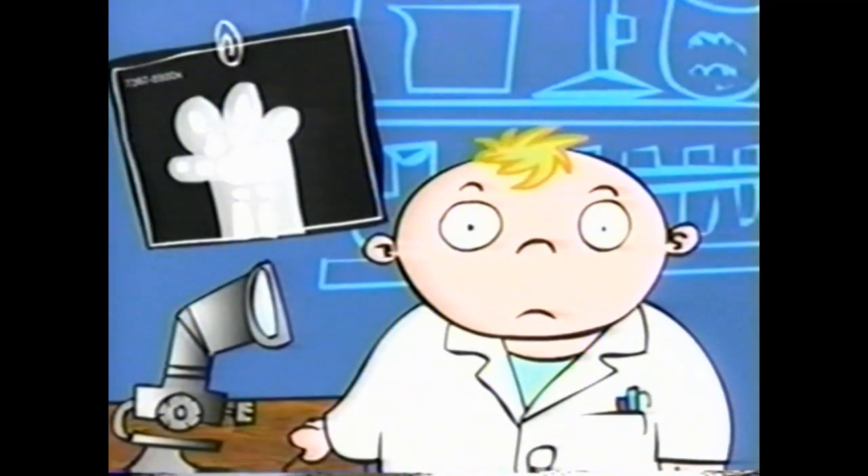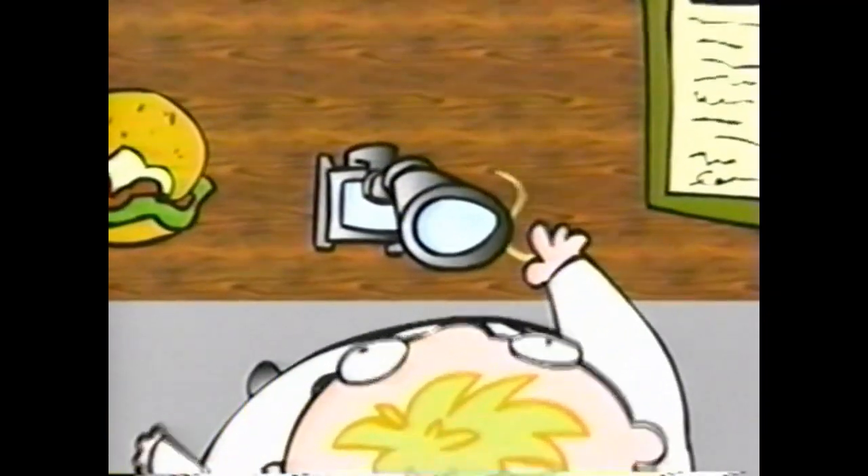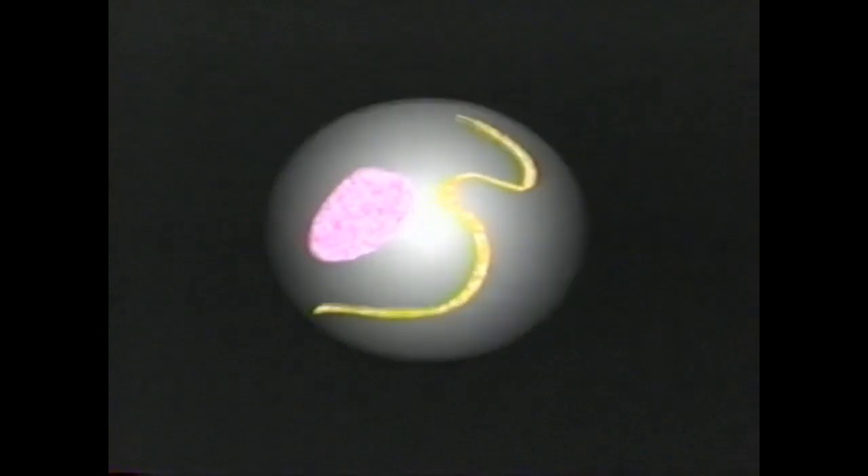So what is the stuff in nails? Our nails are made up of keratin, a protein produced by our bodies from the food we eat. It's also the stuff your hair's made of. Groovy, huh?